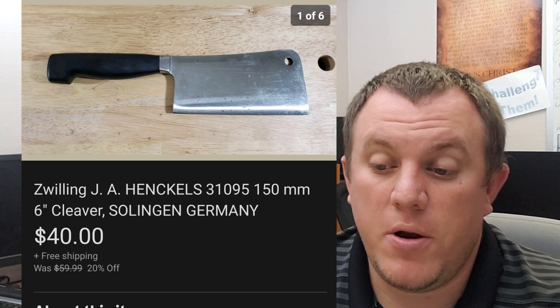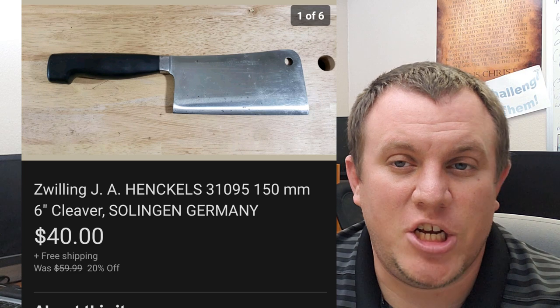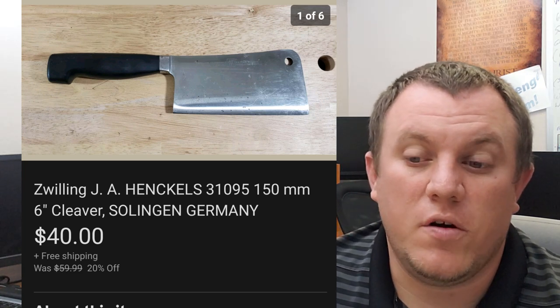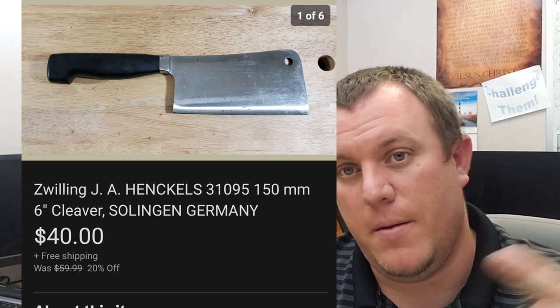Here's a Henckels 31095 — this is a six-inch cleaver. Pretty solid knife. It was listed at $60, but I took a best offer of $40 shipped. $60 was way high — it should have been listed at $50 probably. It went out in a padded flat rate. I put some cardboard around it to protect from the blade, wrapped it in bubble wrap, and put it in the flat rate. The person said it arrived great and they were happy with it.